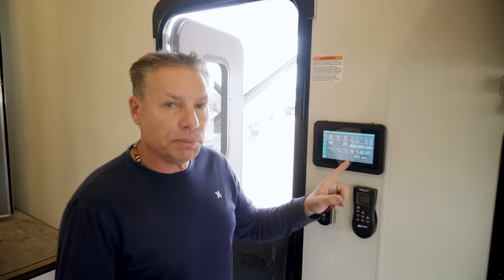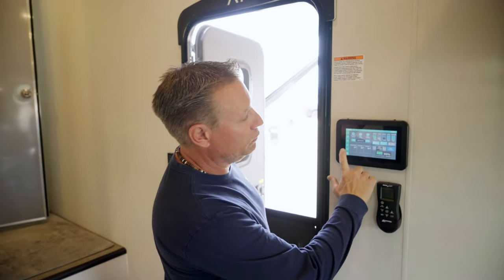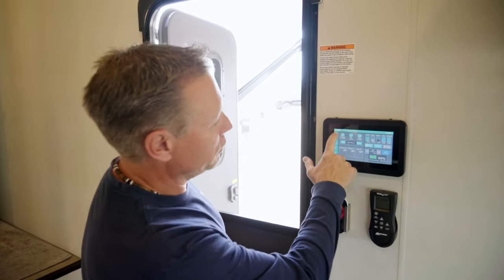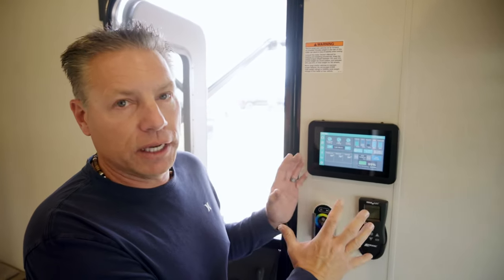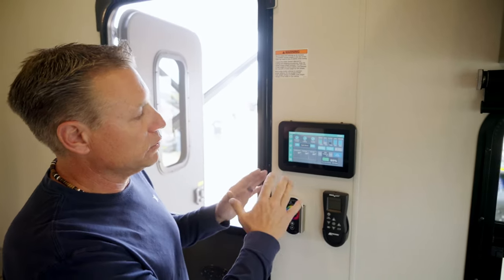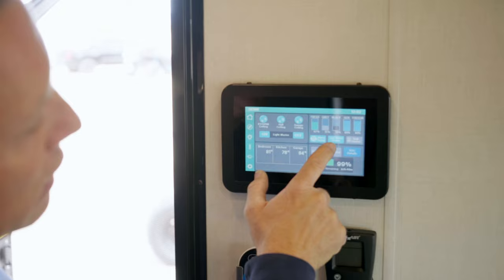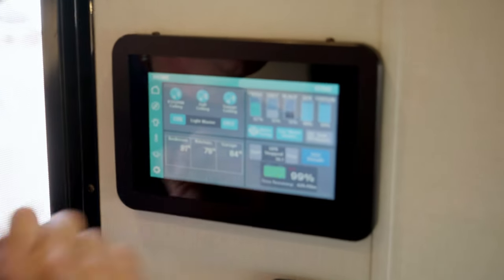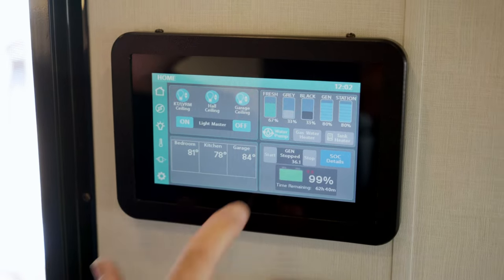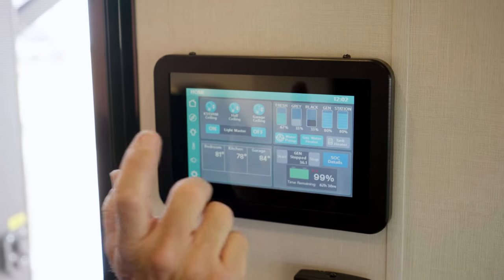There are two places to turn on the water heater. There's the one we showed you in the bathroom, and there's also one on the Firefly on your home screen. On the home screen you're going to see an icon that says 'gas water heater.' If you touch it and it's gray, it's off. Touch it again and it turns blue — it's on. That's how you're going to turn it on.